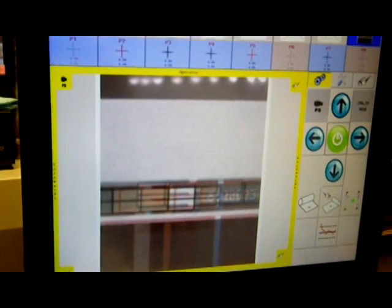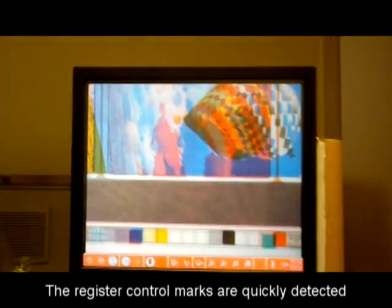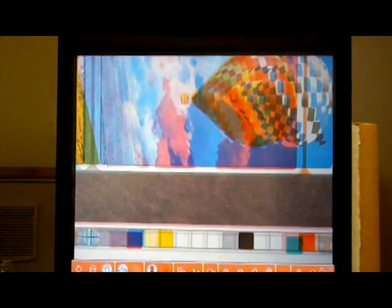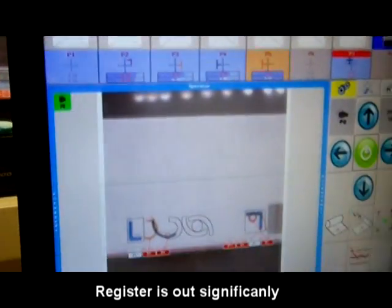You can see here that auto search has completed its function, the automatic mode is selected, and the marks are now quickly detected. If we pan over to the viewing monitor, we can see the register is out significantly, and the system will automatically start to detect the marks and then move them into the proper sequence.